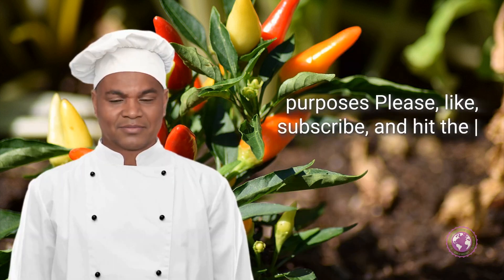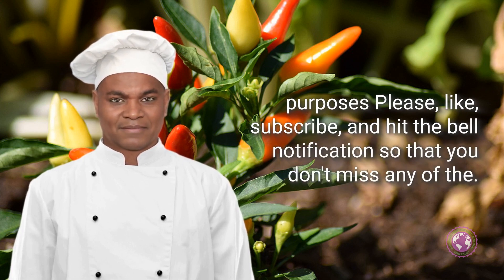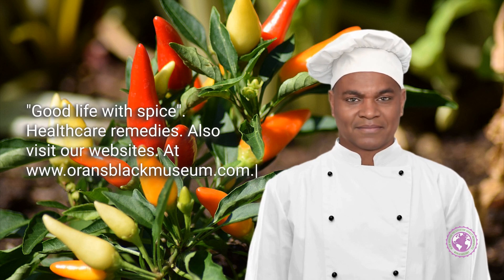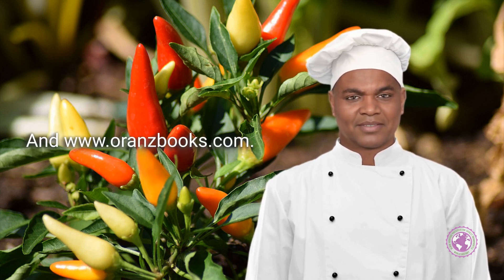Please like, subscribe, and hit the bell notification so that you don't miss any of the Good Life with Spice healthcare remedies. Also visit our websites at www.orangeblackmuseum.com and www.orangebooks.com.